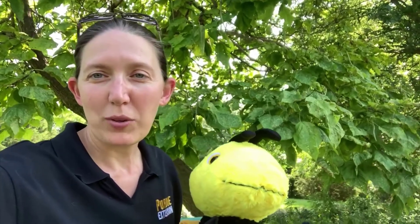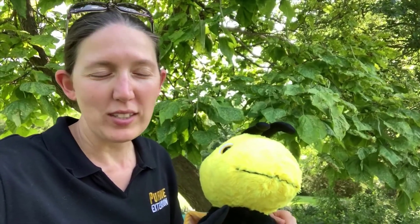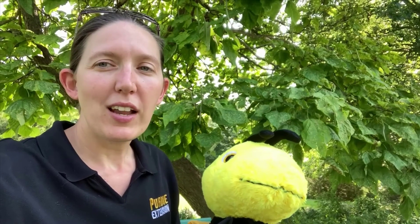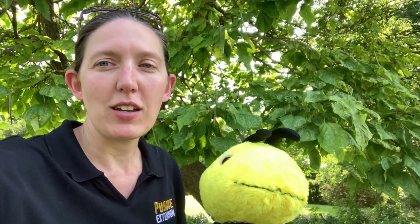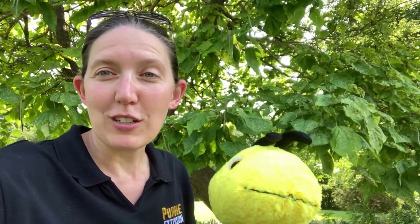Hey everyone, it's Gina with Purdue Extension Floyd County, and we are hanging out at the SMG — the Sundayside Master Gardener butterfly garden in Georgetown. We thought it would be a great idea to show you what some of our pollinator friends are doing up here.